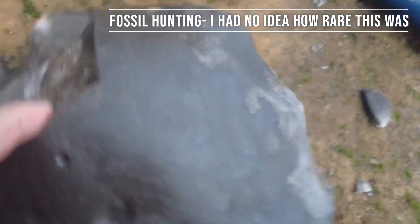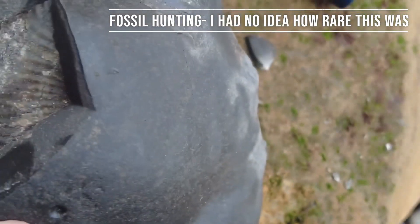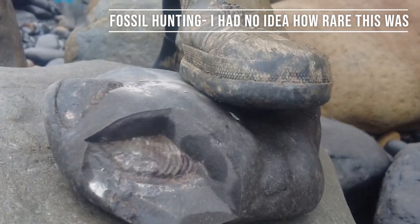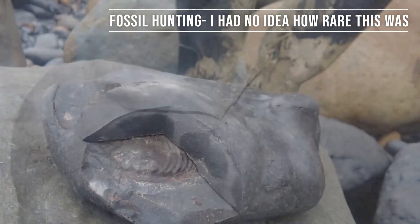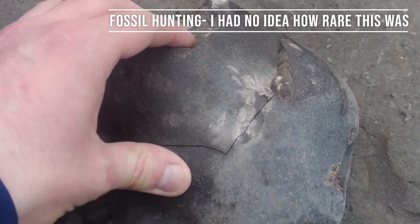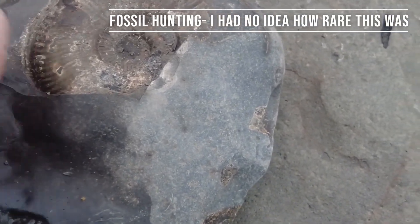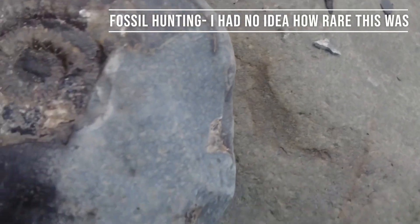Wow, look what has been revealed — this beautiful ammonite inside here. I think if I do knock this it might come loose, so I'm going to risk it. There we go. This could have gone really well or it could have gone horribly. Let's look together. There is a little bit of damage there but I don't think that's too bad.